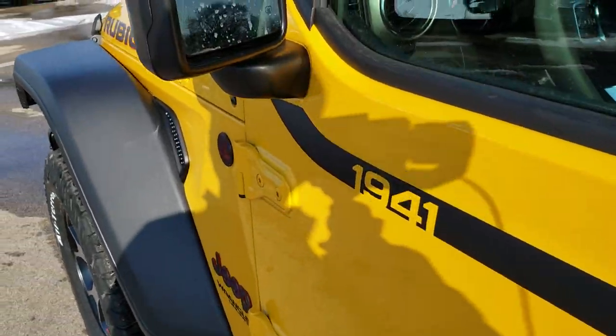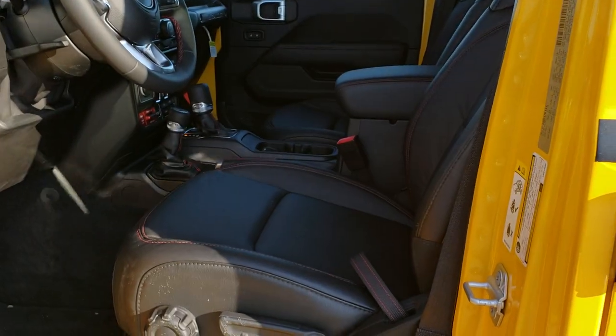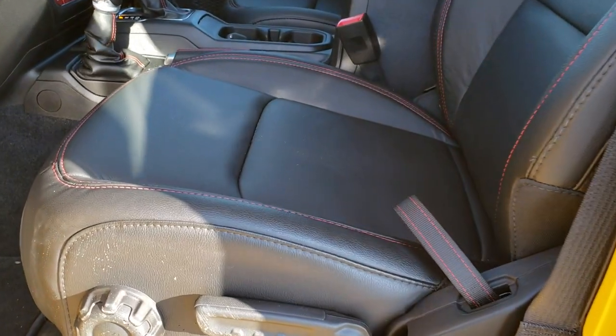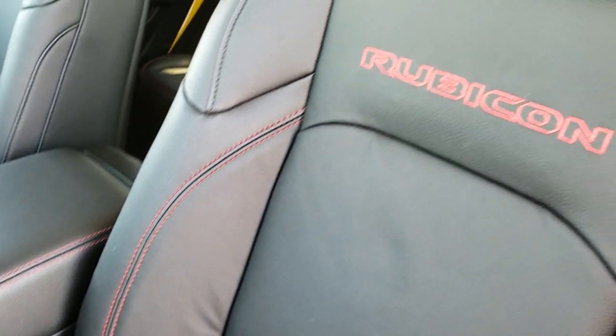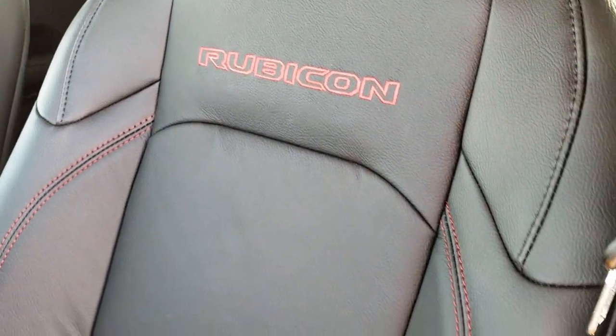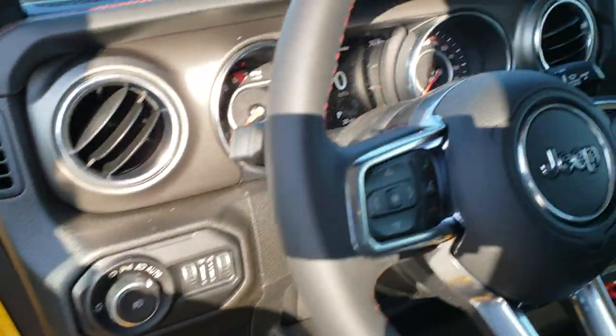It has the heated mirrors with the blind spot monitoring system. Inside you get the black leather seats — both of these seats are heated — with the red Rubicon stitching. This one has factory floor mats throughout, auto headlamps, power windows, power locks, and power mirrors.